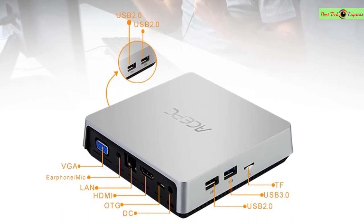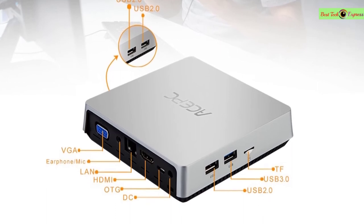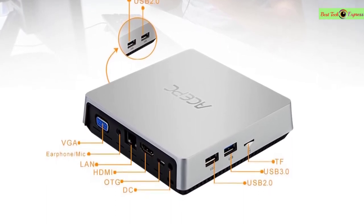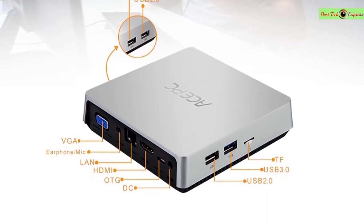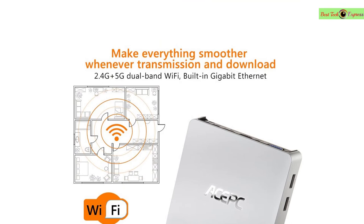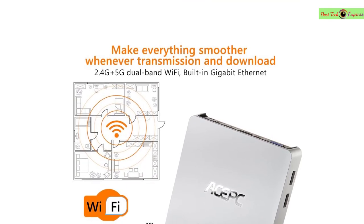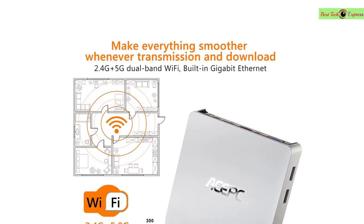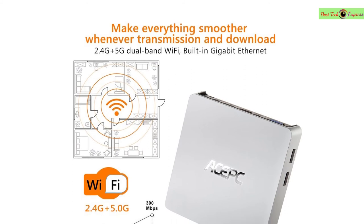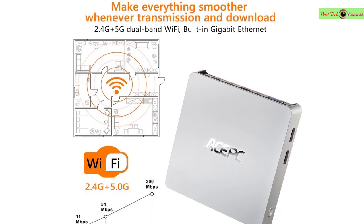CPU: Intel Z8350, 14nm, 4 cores, up to 1.92GHz, 64-bit. GPU: Intel HD Graphics. RAM: 4GB. Storage: 32GB or 64GB eMMC, with external 2.5-inch HDD support up to 2TB. Authorized Windows 10. USB 3.0 x1, USB 2.0 x3, OTG port, VGA output supporting 1920x1080.